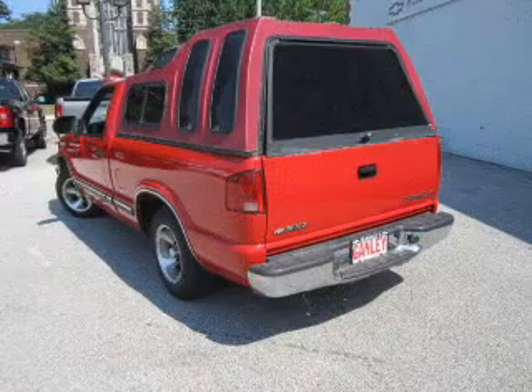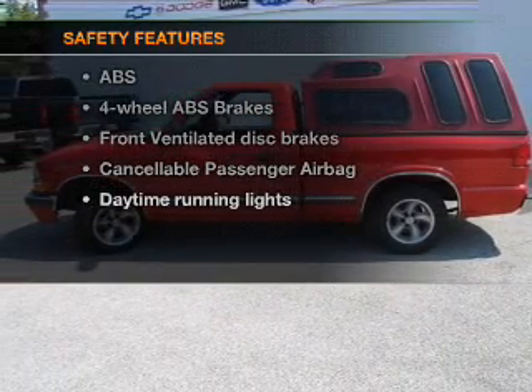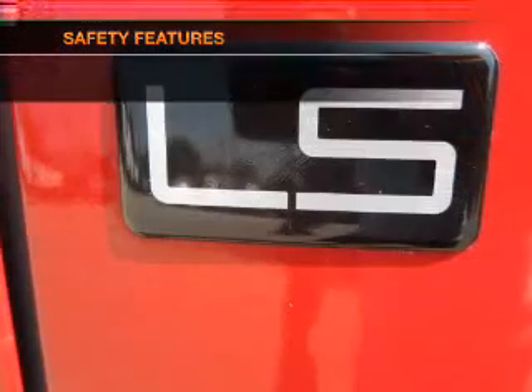An AM-FM stereo with a CD player. Power steering. If safety is a high priority, rest assured knowing these top safety components are included.